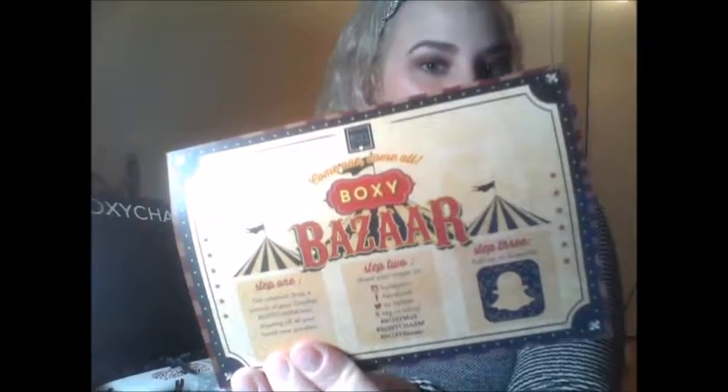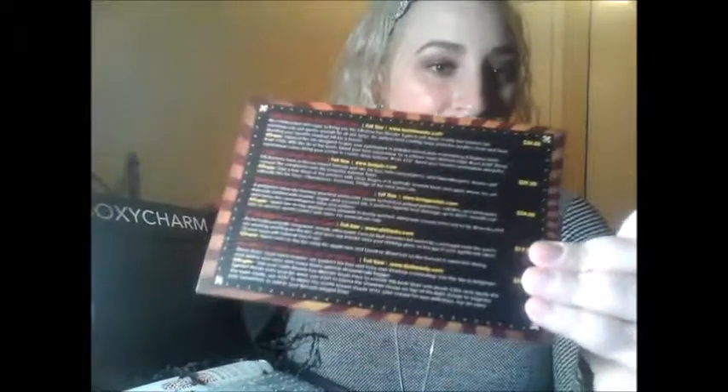Opening up the box, this month's theme is Boxy Bazaar — come one, come all. So it's like a circus theme or a freak show theme, which I think is super cute. And also on the back it shows you all the products, gives a little description and then their full size price, which I think is really nice because all the other ones do not do that.